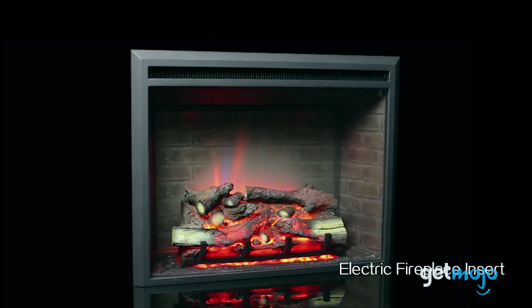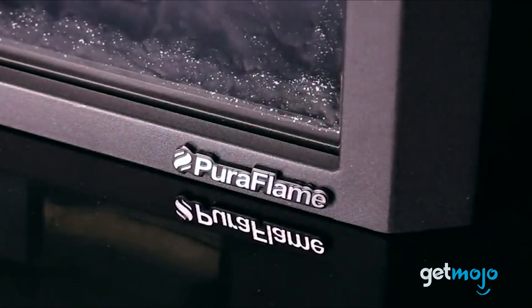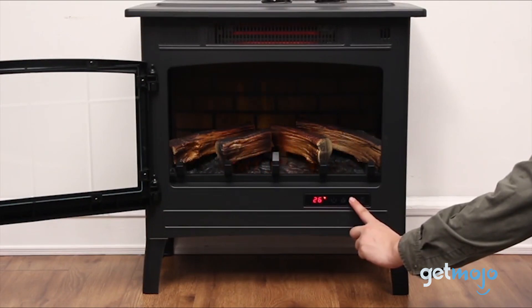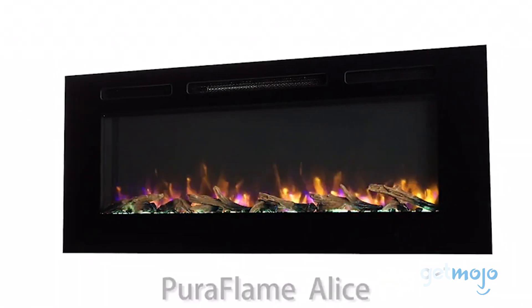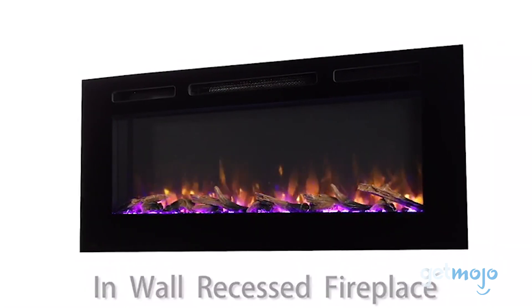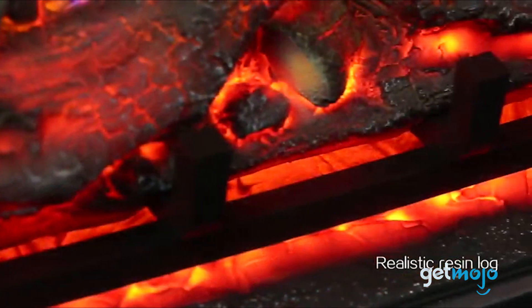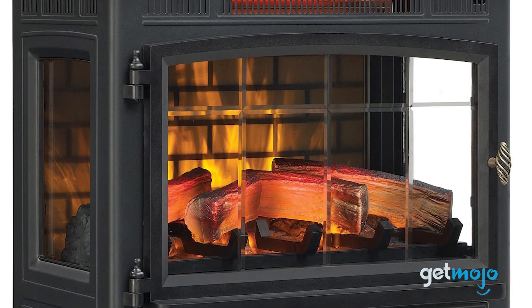So which electric fireplace should you choose? Well, that depends on what you're looking to do. Do you want to heat a room or host a light show? Or both? If heat, efficiency, and affordability is key, then something like the Duraflame 3D infrared model is a great choice. But if you're looking for a bit of class, either of the Puriflame models we've mentioned offer really nice aesthetics and are packed full of features. Stay tuned to GetMojo for the most complete video product reviews.